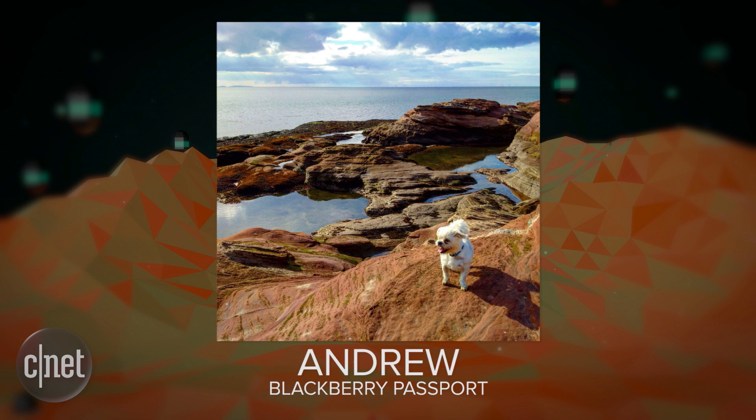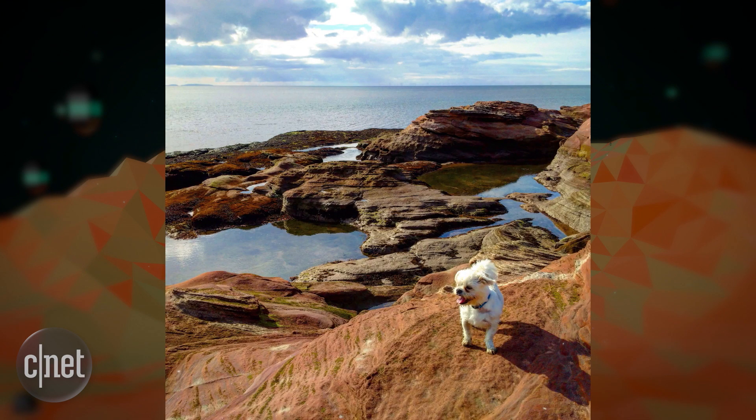We've not been back since. Of course, you have my permission to use this photograph on the show. Keep up the great work. Thanks, Andrew. Oh, what a cool photo. He looks like he thinks he's bigger than he is, barking off with those seals. That's fun.